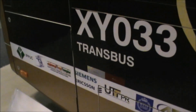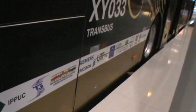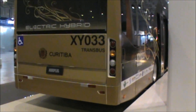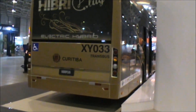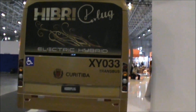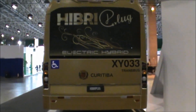O ônibus é equipado com bateria de íons de lítio capaz de alimentar um motor de 150 kW. Quando está no modo híbrido, com o veículo em movimento, os motores elétrico e diesel trabalham de forma paralela. O motor elétrico pode atuar sozinho apenas quando o ônibus está parado nos pontos de embarque e desembarque, nos semáforos e na arrancada até atingir a velocidade de 20 km por hora. A tecnologia de recarga é aberta, o que significa que ônibus de qualquer fabricante podem carregar a bateria na estação.